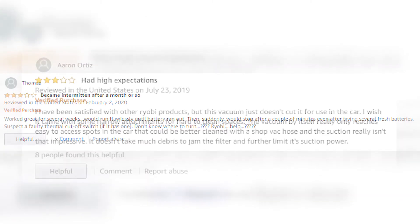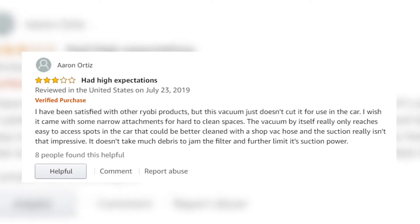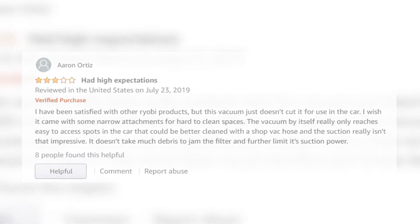Another reviewer noted: 'I have been satisfied with other Ryobi products but this vacuum just doesn't cut it for use in the car. I wish it came with some narrow attachments for hard-to-clean spaces. The vacuum by itself really only reaches easy-to-access spots in the car that could be better cleaned with a shop vac hose, and the suction really isn't that impressive. It doesn't take much debris to jam the filter and further limit suction power.'